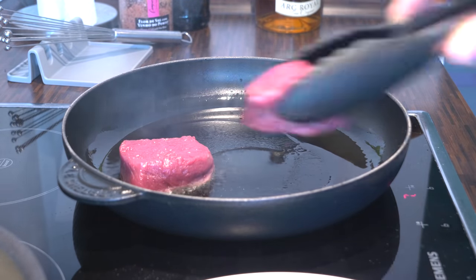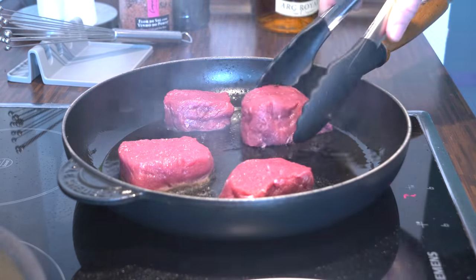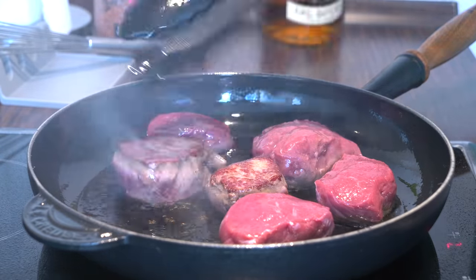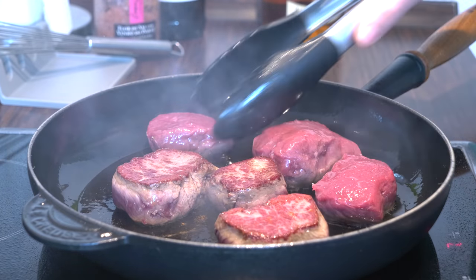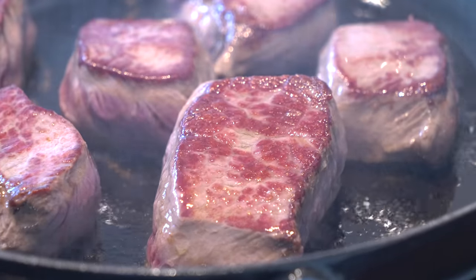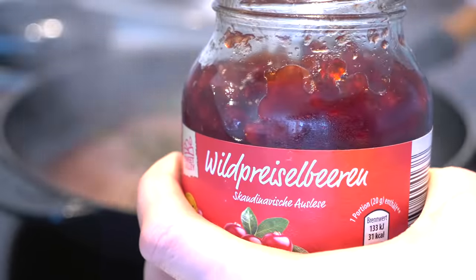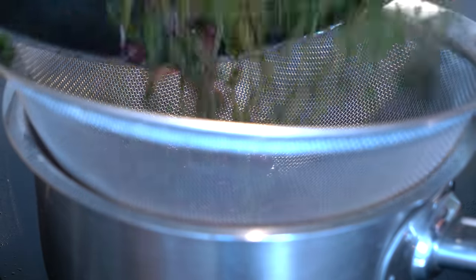We make our deer medallions in a cast iron pan and start frying on medium-high heat. For frying we use clarified butter because you can heat it very high. After two to two-and-a-half minutes they were ready on the sides, so we turned them — look at that crust on top of each medallion! We then fry them on the other side for a few minutes as well. After frying, we always put them in the oven to rest while we prepare the sauce, which we flavor with some fresh thyme and add lingonberry jam because we like our sauce on the sweeter side.